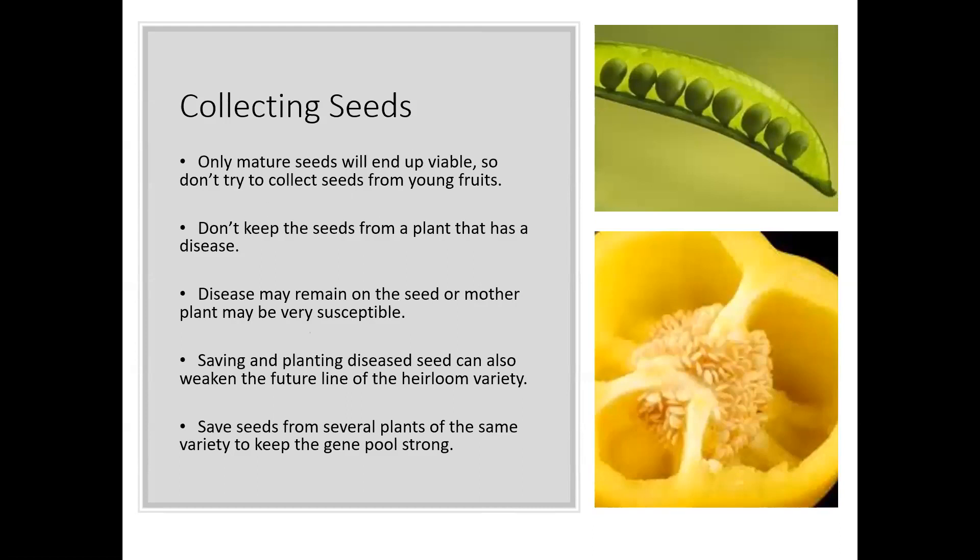Moving on from composting, I want to talk about collecting seeds from your garden. When collecting seeds, make sure you collect seeds where the plants produce the same plant they come from. Some varieties — tomatoes are a good example — produce seeds that come true, while others will give you some combination of their parent plants. So know the plants and varieties you're using, because that can be really helpful when collecting seeds.